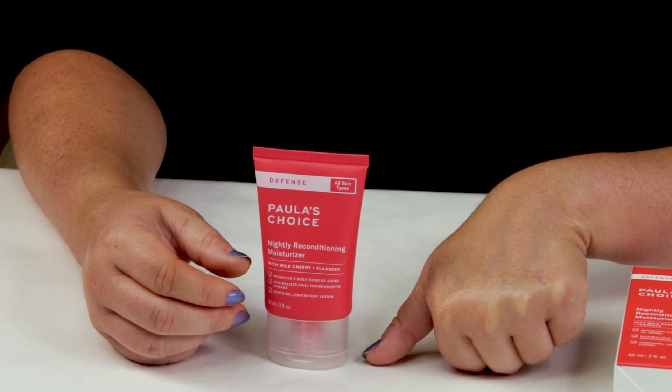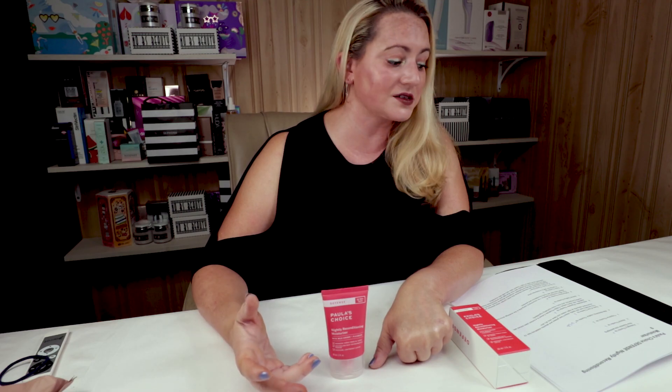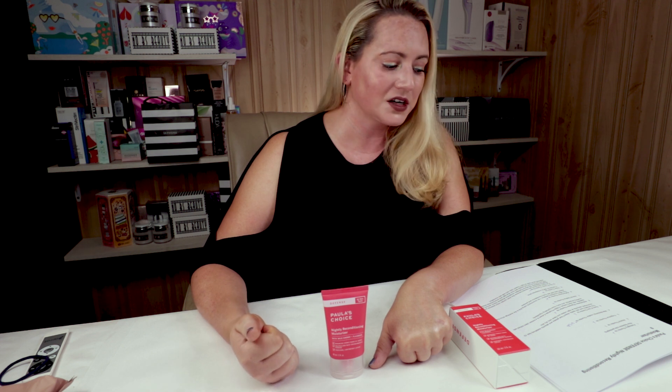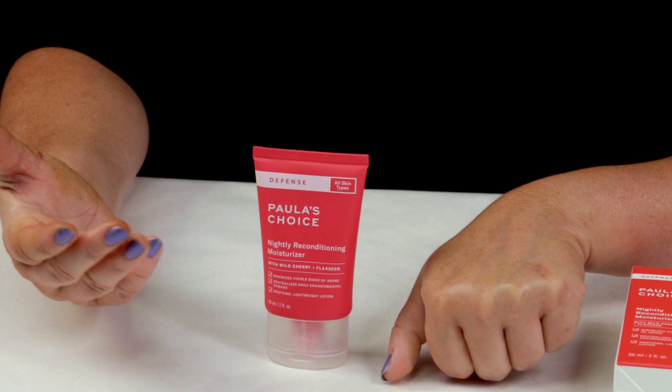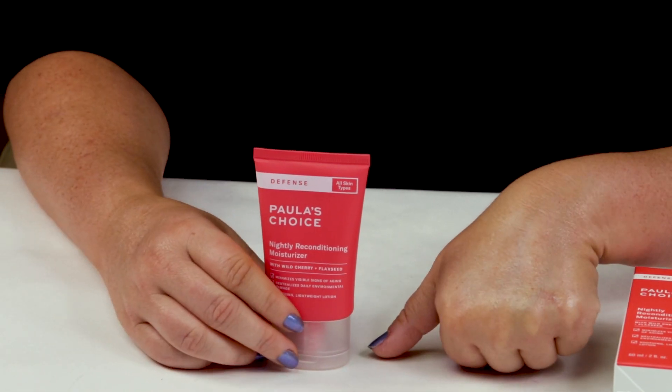My sixth criteria is antioxidants, and it does contain a lot of good antioxidants. It has peptides, wild cherry extract, and eclipta prostrata extract, which is a Korean plant extract with soothing properties. So it's got a lot of good antioxidants in there, as well as a lot of good hydrating ingredients. And being the defense line of Paula's Choice, it's got some good antioxidants in it.